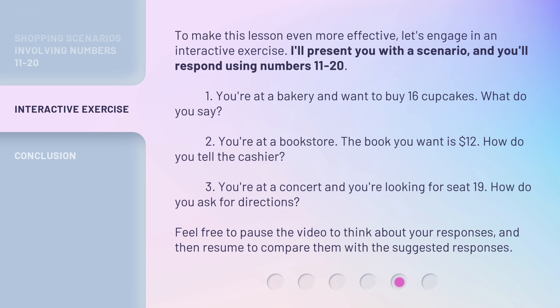Question 2: You're at a bookstore. The book you want is $12. How do you tell the cashier? Question 3: You're at a concert and you're looking for seat 19. How do you ask for directions? Feel free to pause the video to think about your responses, and then resume to compare them with the suggested responses.